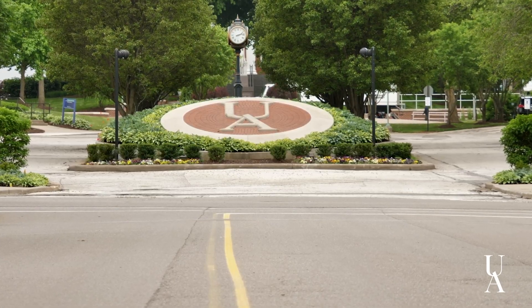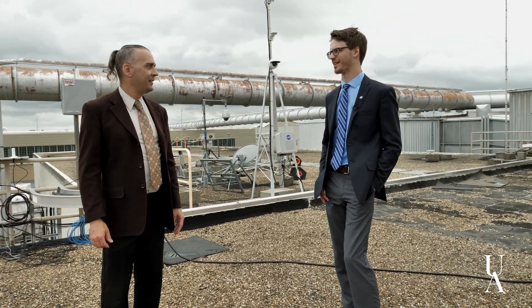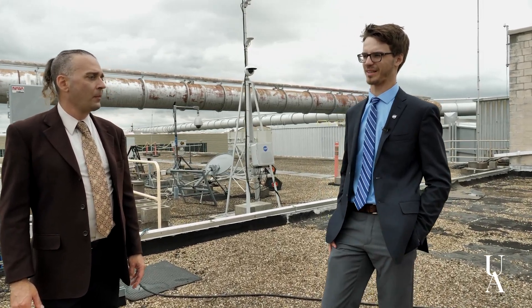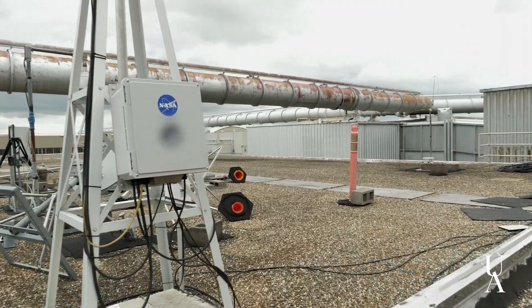He's become the engineer that he is by really taking advantage of the opportunities he's had at Akron, particularly the co-op program. The real-world experience is more than just the technical — it's how to work on a team, interact with people, formulate the right path, and then implement it. I think of him more as a colleague than an intern. It's actually pretty crazy how many professors at Akron are involved with NASA — off the top of my head, there are probably five professors who are either adjunct or full-time and do all their research with NASA.